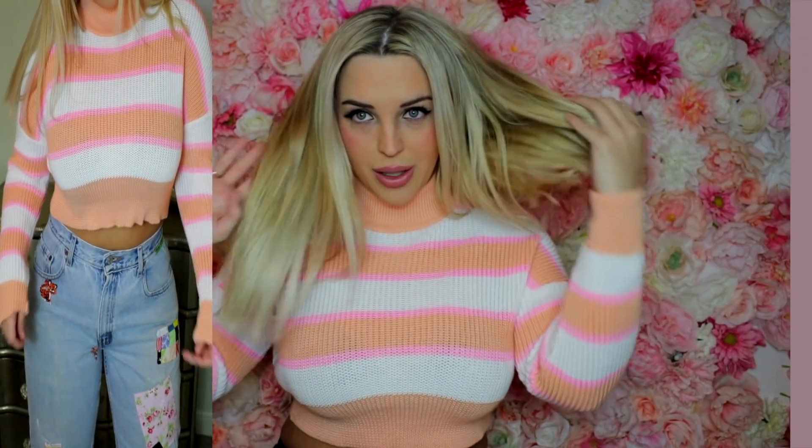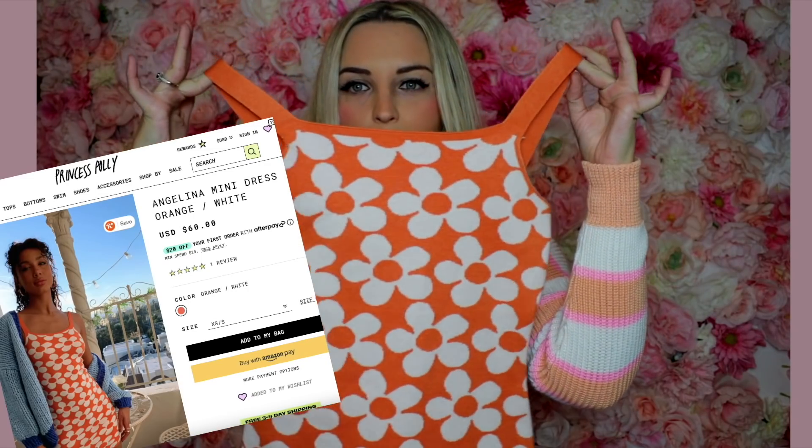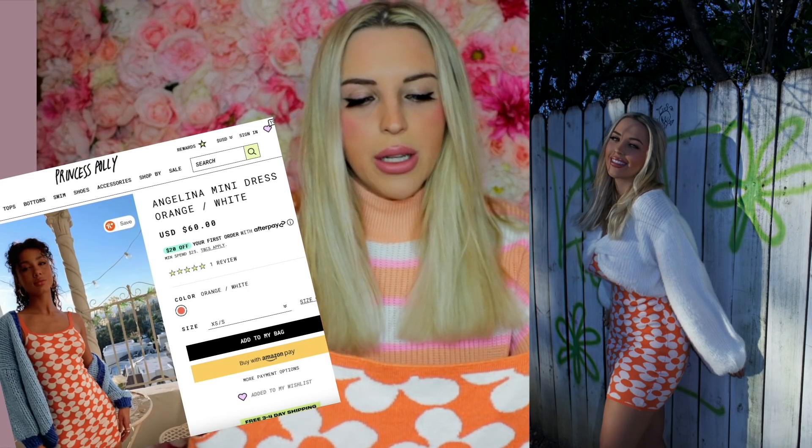The sweater I have on is also Princess Polly — really cute turtleneck. I just love these colors, so spring and gorgeous. I'm obsessed with this light pink color and the apricot orange — it definitely matches my little background, which I did hand make, by the way.